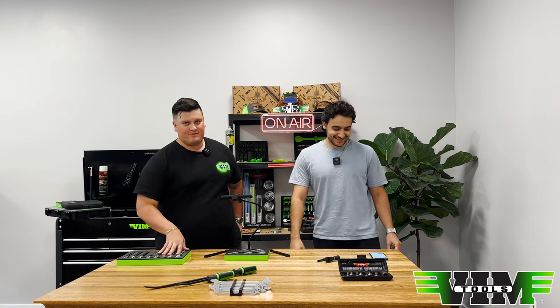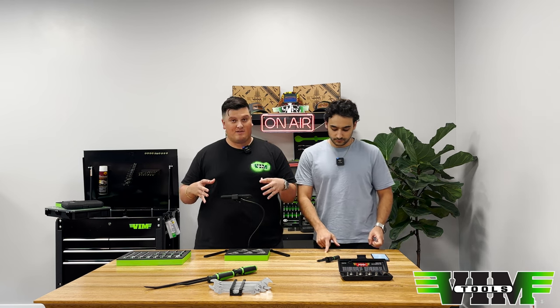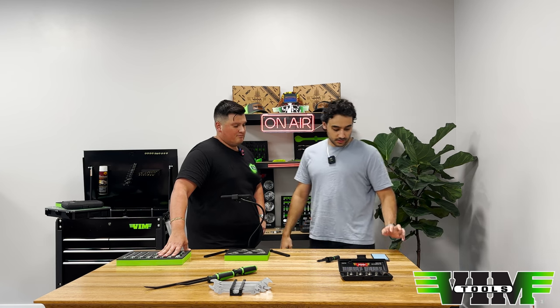Jack is entering in all the dealers right now, so every minute we're getting more and more. Our distributors that ship internationally can ship everywhere except places like Yemen, Iran, and much of the Middle East. If you're not in those places, you're good to go. If you're a distributor and you'd like to be added, email us your name, phone number, address, and email — that includes trucks and independent dealers.